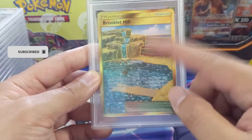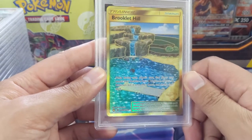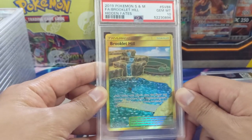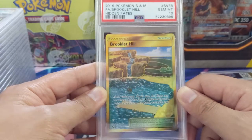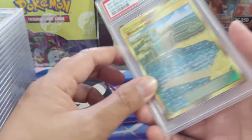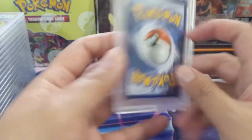Quick side note: I think Hidden Fates is still my favorite modern set. These cards will age pretty well — not that they're super expensive, but I'd rather open Hidden Fates over Shining Fates or anything like that. Brixian Hill got another 10, a PSA 10 gem mint on the gold stadium.